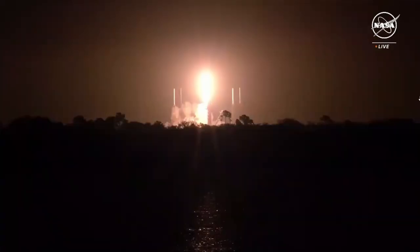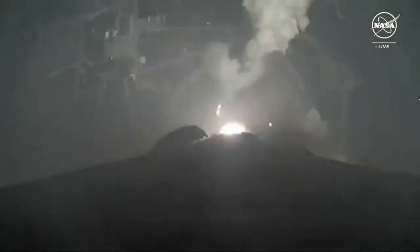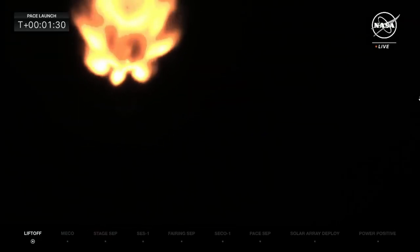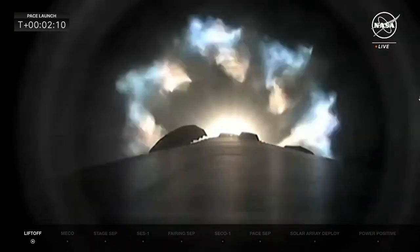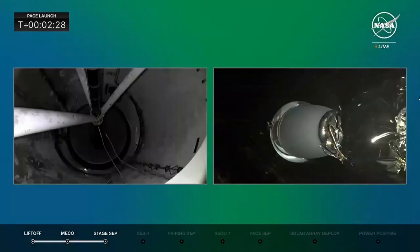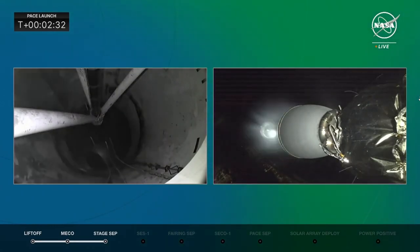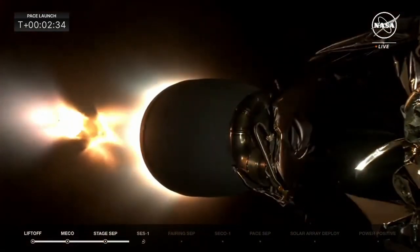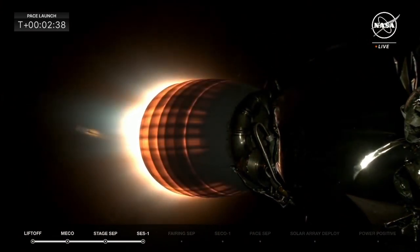Then yesterday, SpaceX successfully launched the PACE spacecraft into orbit. What was interesting about this mission is that after launch the stage had to perform a dog leg maneuver to insert it into the correct orbit. The spacecraft has faced years and years of pushback and very nearly didn't fly at all, but several years down the line it has successfully launched.